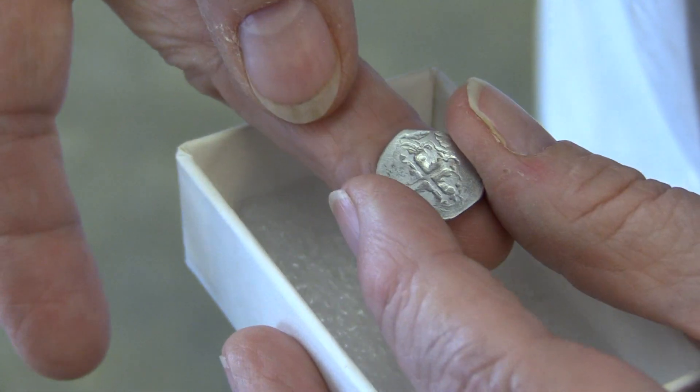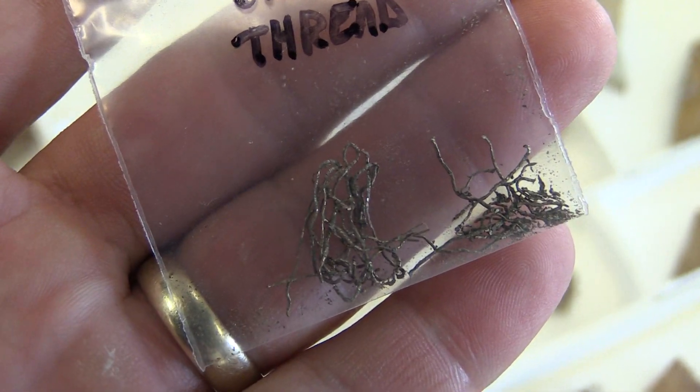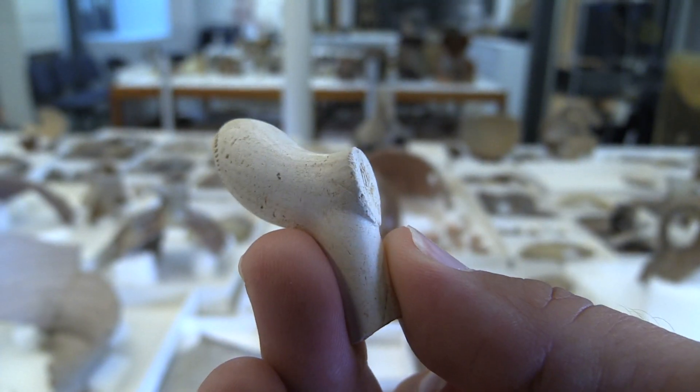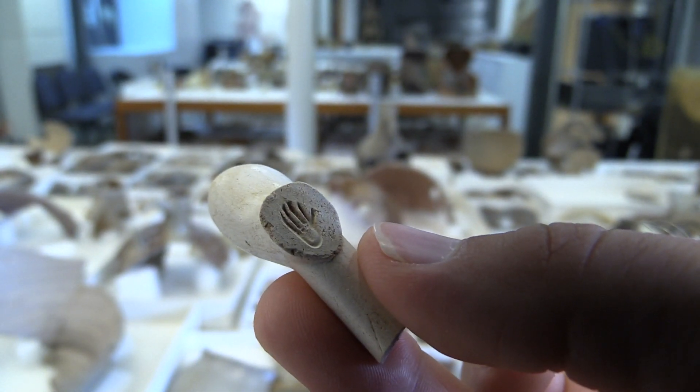In the fill layers that we removed before we were able to see the archaeological features, we found some interesting things. We found a silver Spanish coin from the 17th century and some silver thread. We also found a European tobacco pipe bowl with a maker's mark of a hand on the heel of it.